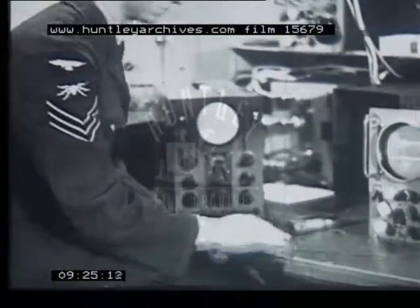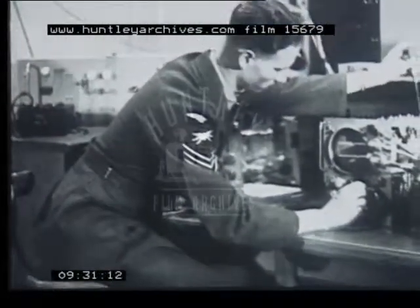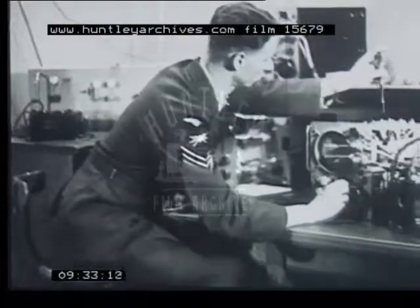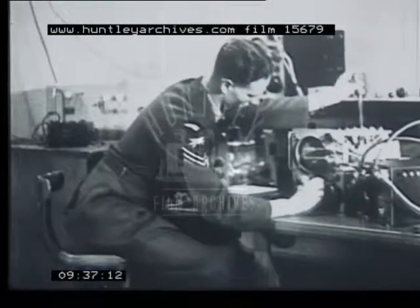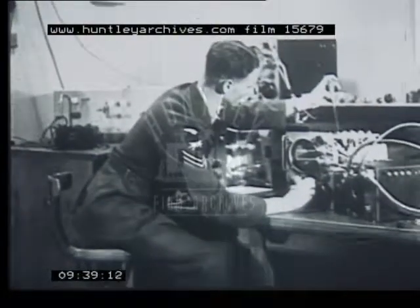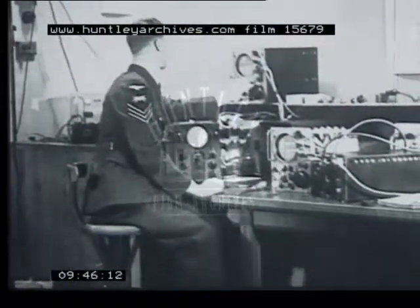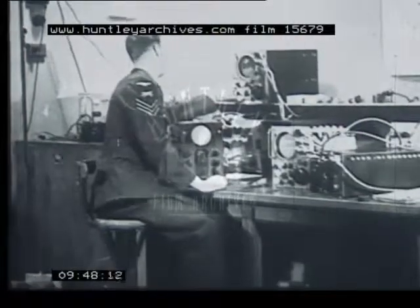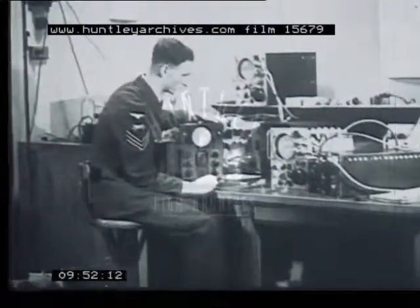These controls are simple to operate and form one of the advantages of the cathode ray tube. However, its wide application will be assured above all by its versatility. This versatility is a result of the freedom of movement of the electron beam, coupled with the cathode ray tube's ability, when used in conjunction with the time base, to present electrical impulses pictorially.